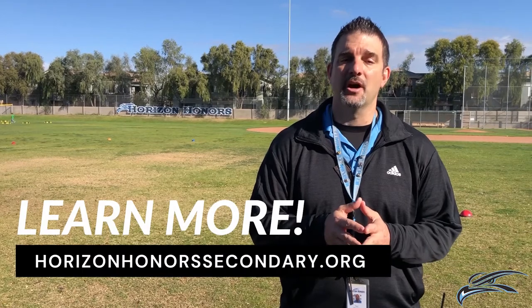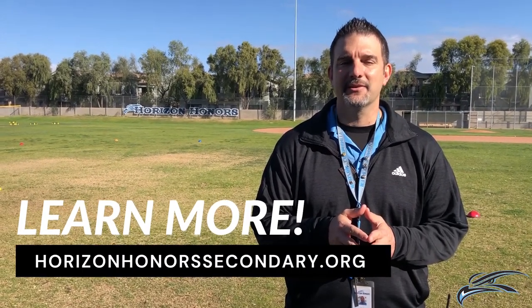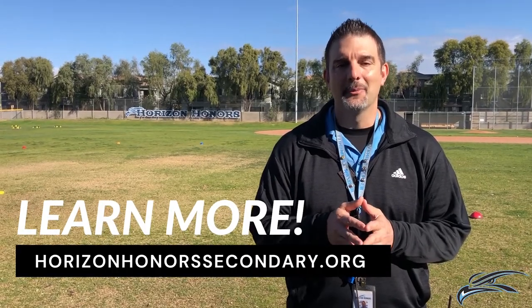We hope you enjoyed our tour of Horizon Honors Secondary School. For additional information on enrollment, our academic programs, and more, please visit HorizonHonorsSecondary.org. Thank you, and we hope to see you soon.